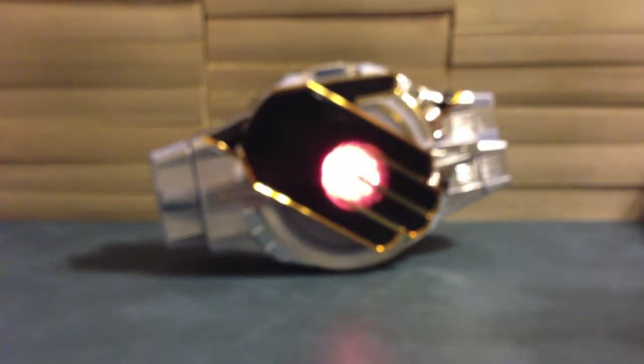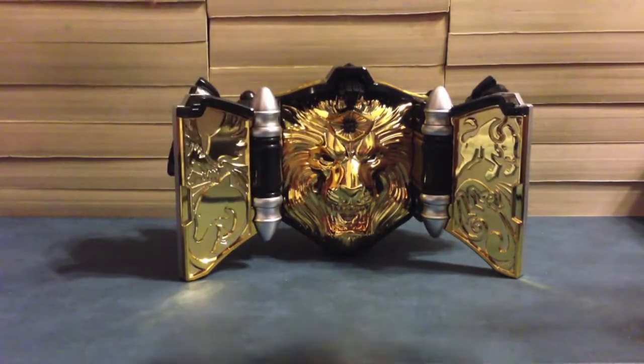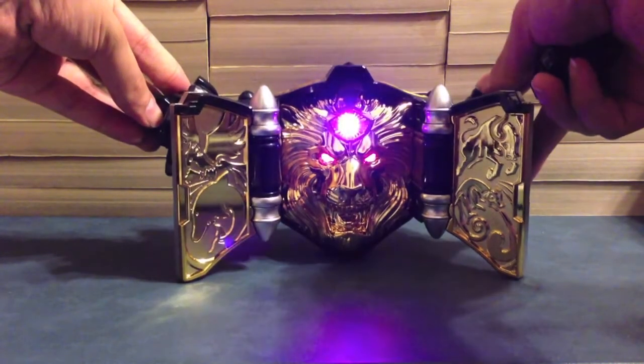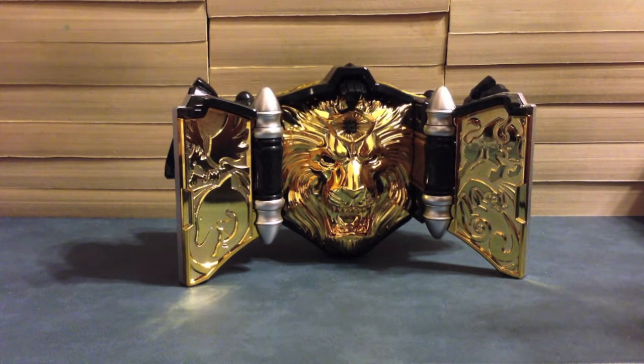Let's go ahead and start with the Wizard Driver — we're going to do Chimera Eyes first. It says something in garbled English about a phantom. Now in the Beast Driver — Chimera Eyes. It goes through all the animal noises. There is no special kick strike for it, just that. So that's Chimera Eyes.